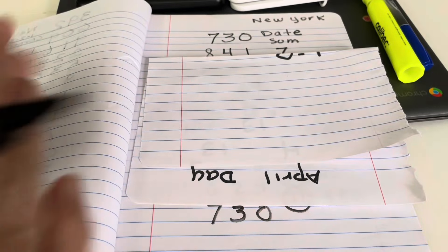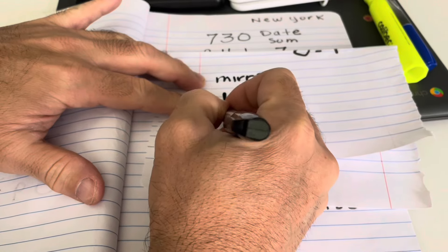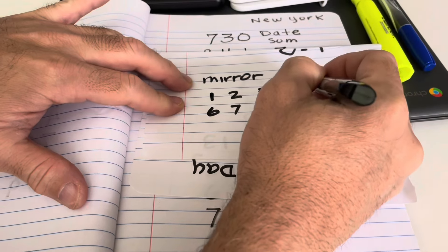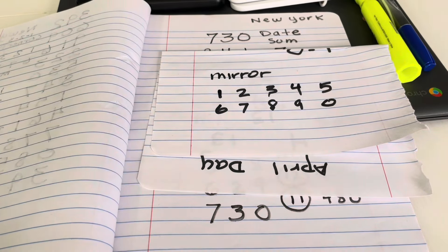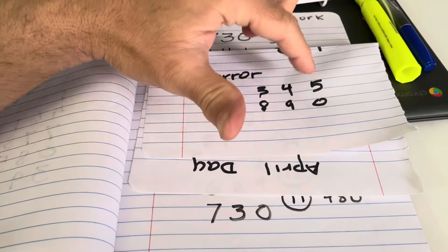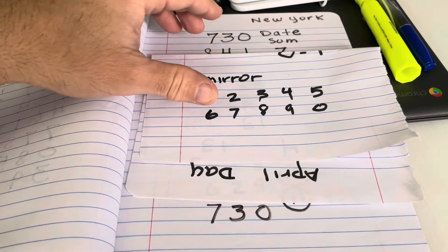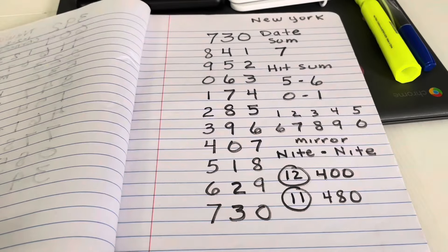I went over the head sum and the day sum. Now we're going to do the mirrors. These are the reflection numbers: 2 and 7, 3 and 8, 4 and 9, 5 and 0. Keep these three steps in front of you: date sum, head sum, and your mirror numbers. This is the reflection for every number in lotto math. The 1 is the 6, the 2 is the 7, 3 is the 8, the 4 is the 9, and the 5 is the 0. Simple as that. Now we're going to get into the 730 Rundown.